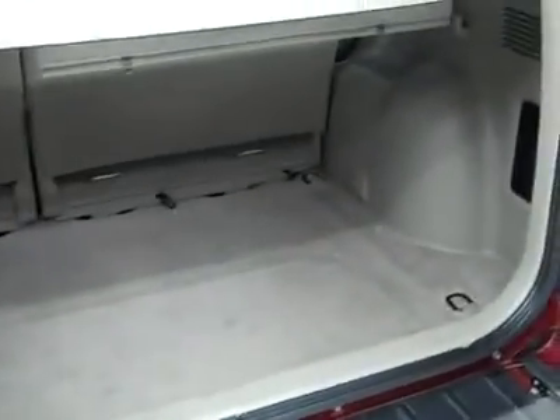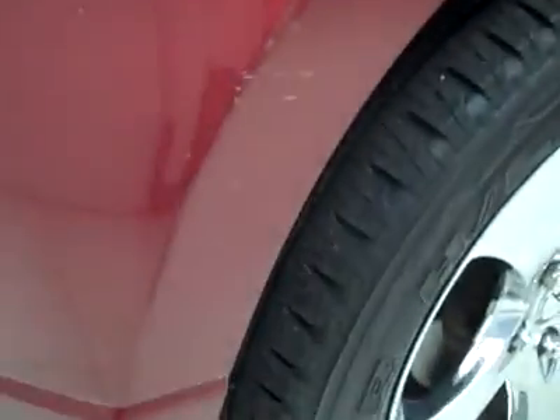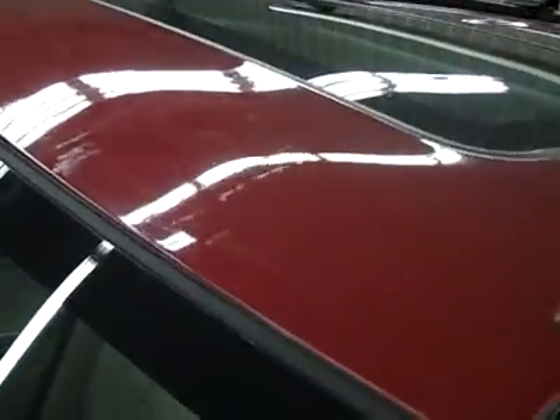We'll open it up. Cargo area is very clean. I believe those seats do either come out or fold down for some more room if you need it. And on this side, again, very clean paint — maybe a couple light scuffs or scratches, but in good shape overall. There's a little bit right there. Hood's pretty clean too, maybe a couple rock chips up front, and I do see this right there — a couple spots have been touched up.